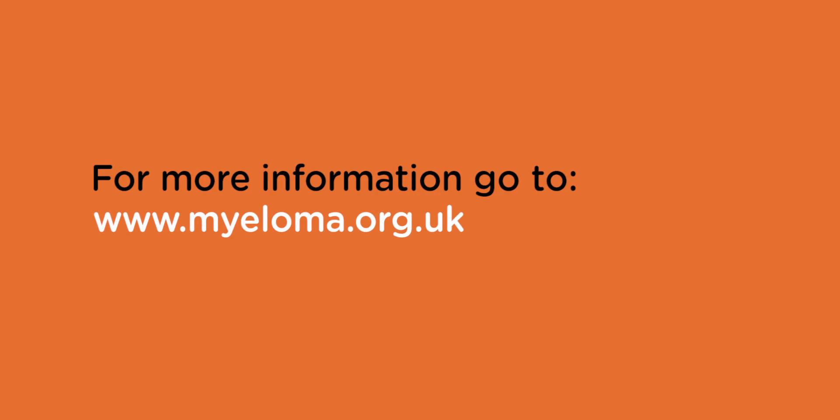Immunomodulatory drugs are particularly effective for the treatment of myeloma because they attack a lot of different pathways in the myeloma cell. They're also relatively easy for patients to take as they're a tablet treatment and don't require the patient to be in hospital, and increasingly they are being shown to be effective at all different points of patient treatment.